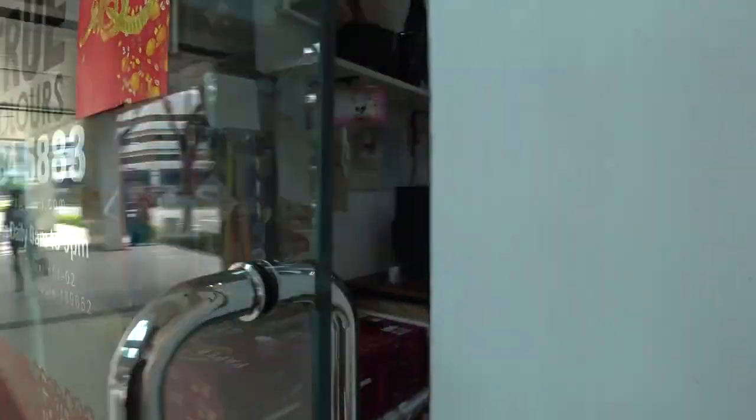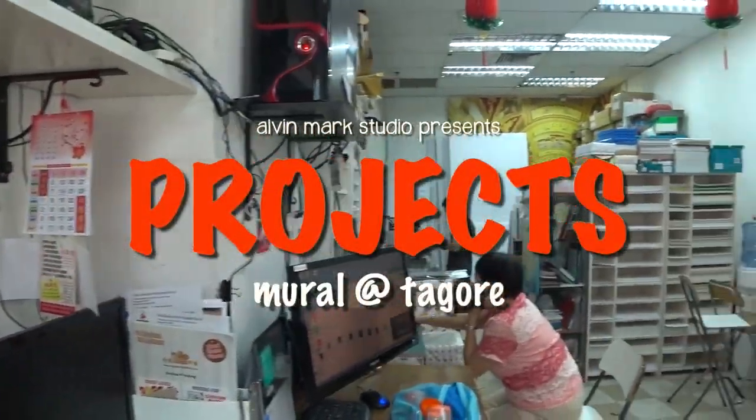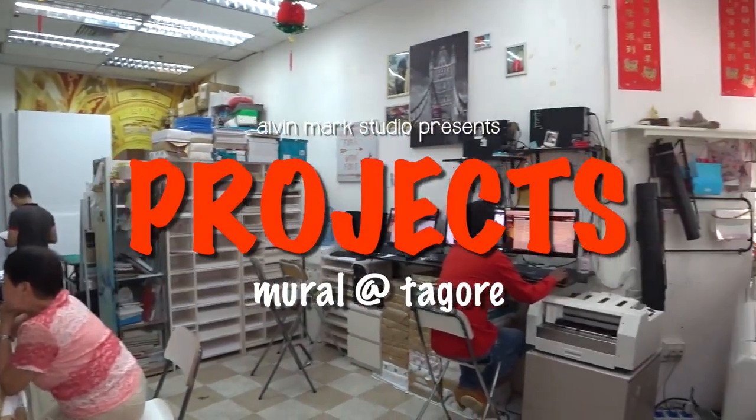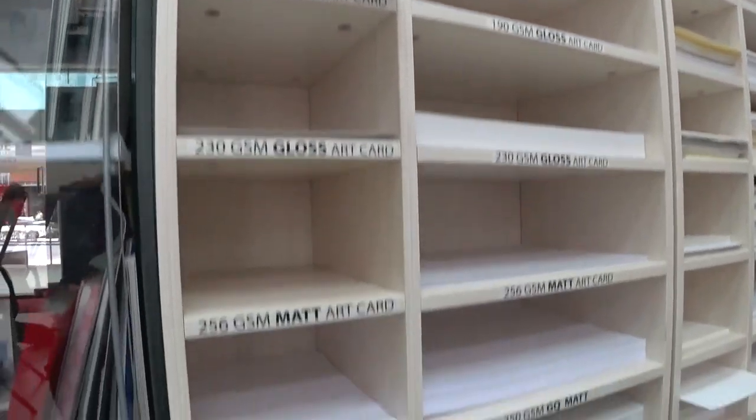Unfortunately, because of time, we had to print this piece of work and not have it hand-drawn on the wall. Going in for some cool air.